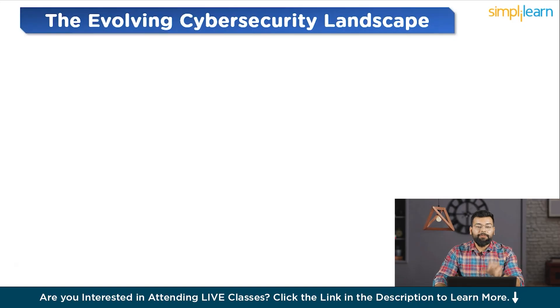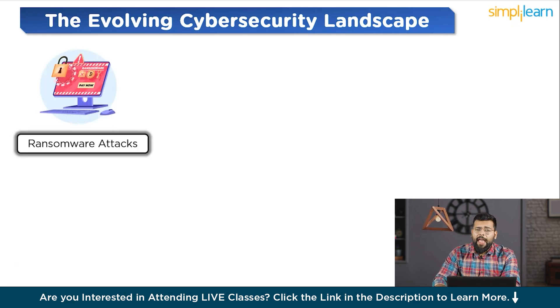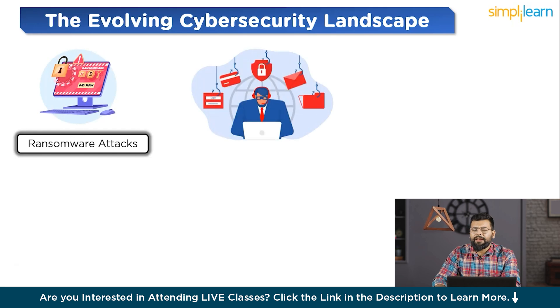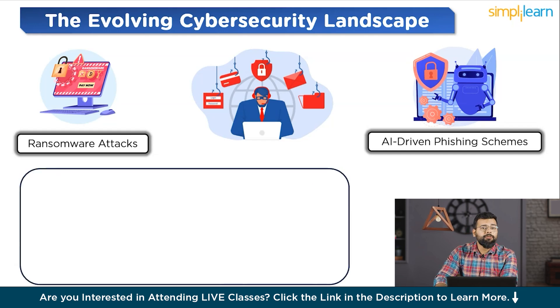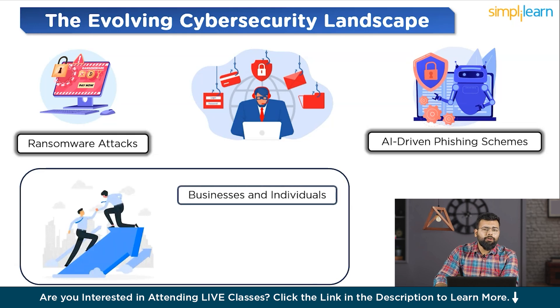Let's first look at the evolving cybersecurity landscape. As we step into 2024, the cybersecurity landscape continues to evolve at an unprecedented pace. In recent years, we have witnessed a significant transformation in the types of cyber threats — from sophisticated ransomware attacks crippling major infrastructure to AI-driven phishing schemes. The complexity and scale of attacks are escalating. One of the key drivers of this change is the ever-expanding digital footprint of businesses and individuals, with more devices connected to the internet than ever before, broadening the attack surface for cyber threats.